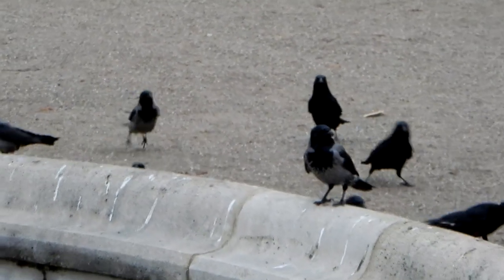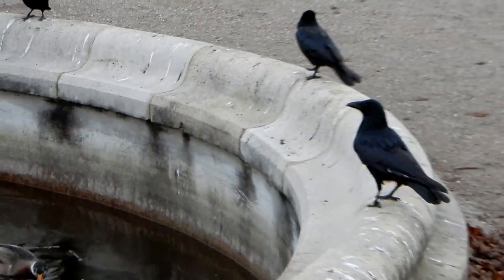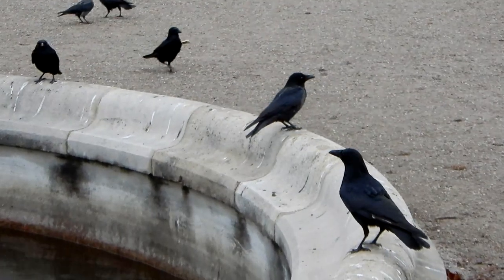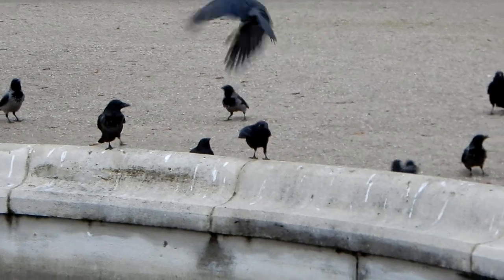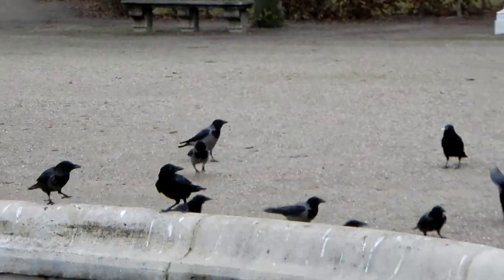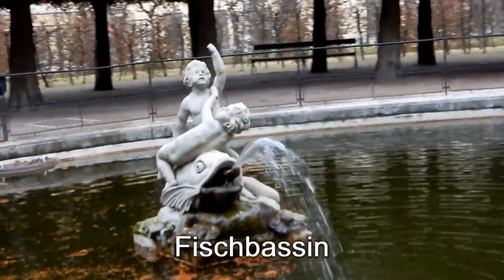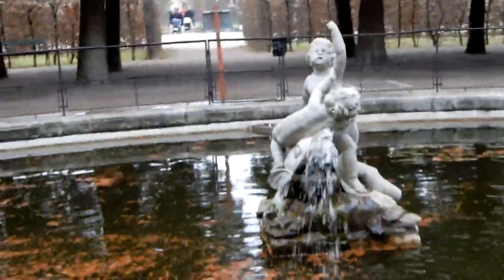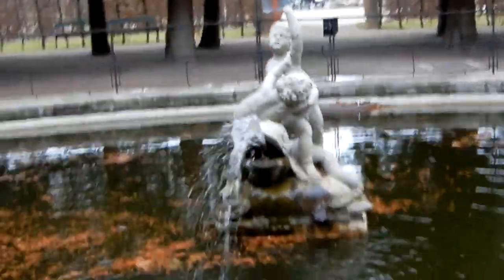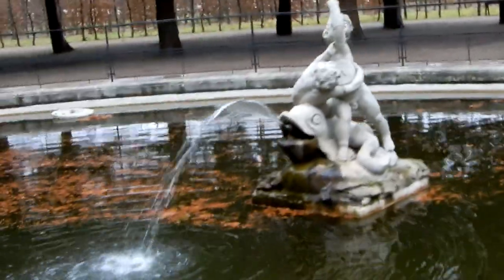Auch die Schwarzen sind hier wieder mal unterwegs. Das Fisch-Bassin – Name wohl klar warum. Nicht weil Fische drinnen sind, das vielleicht auch, aber man sieht hier diesen großen Fisch, der hier Wasser speit.